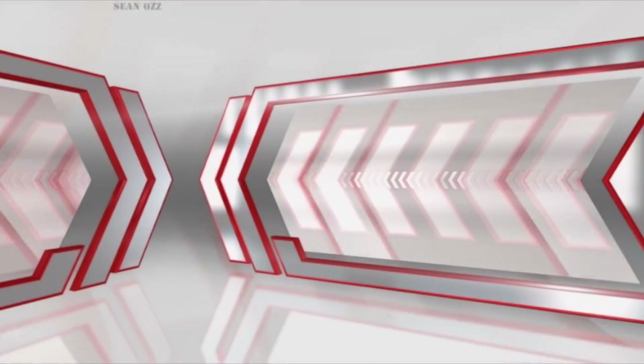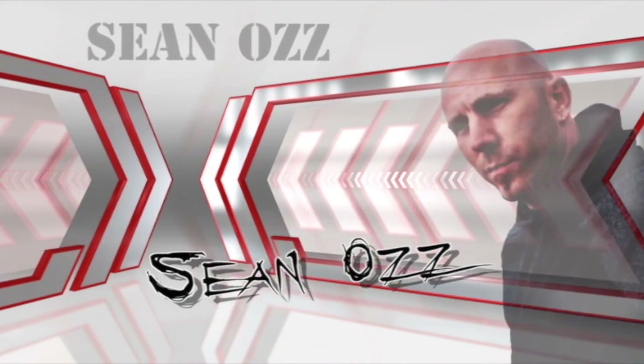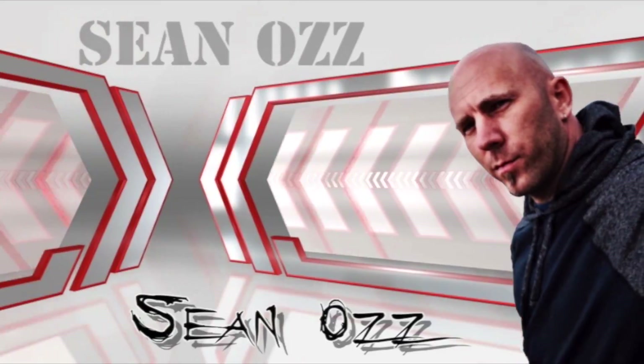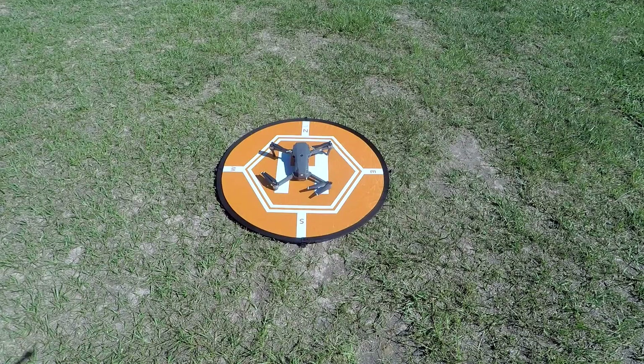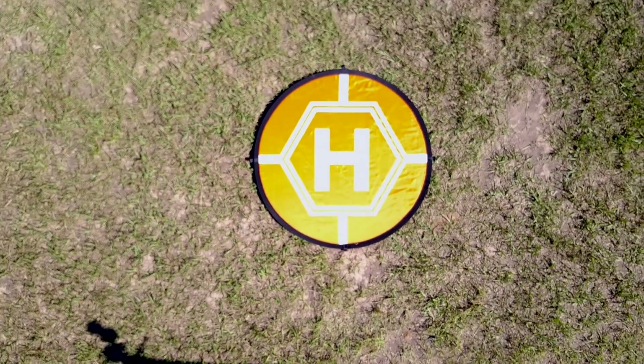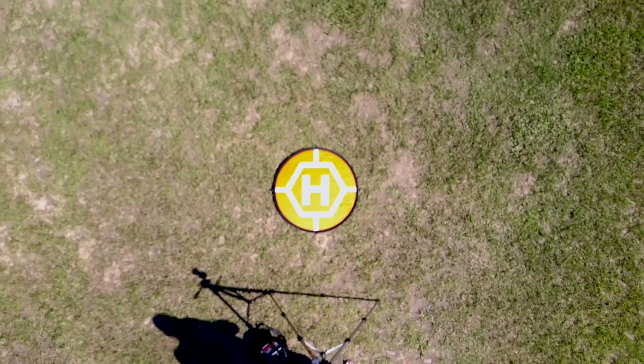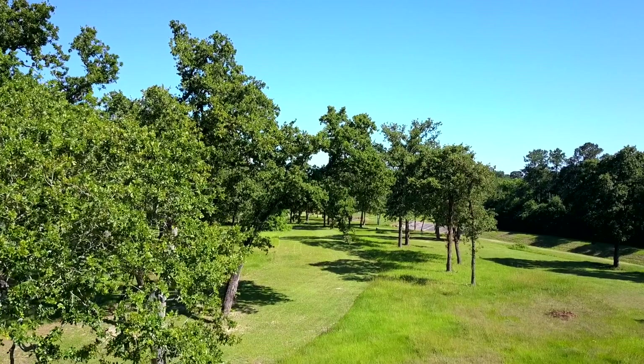I don't know how often you guys use return to home, but we're gonna find out the accuracy on the Mavic Pro's return to home right after this. The home point has been updated — please check it on the map. We're doing a precision takeoff, camera pointing down. That should raise to about 20 feet give or take. Yep, 17 feet, close enough. And we're gonna do a little flying.